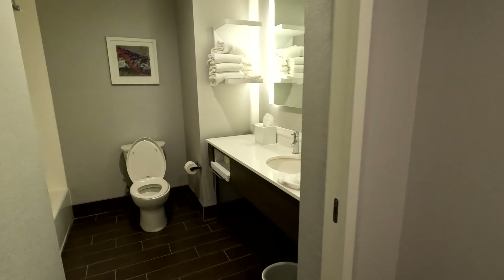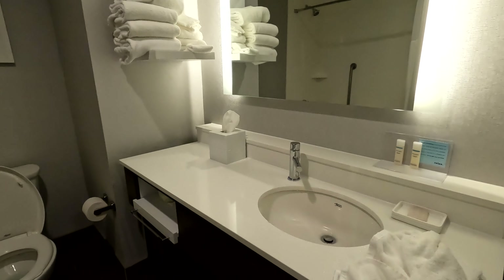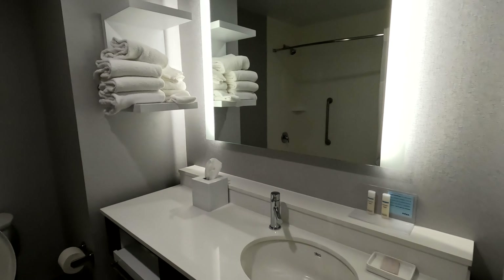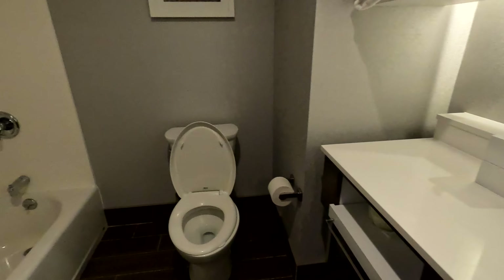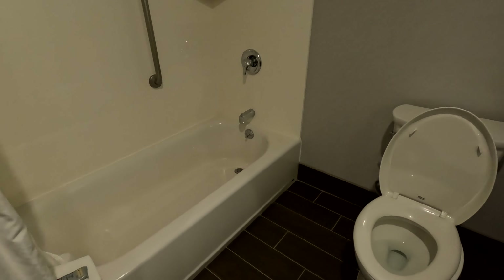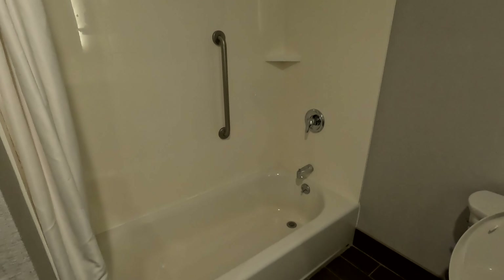Right by the door is the bathroom. Single sink with a lot of counter space. Towels and Neutrogena shampoo and conditioner. There's a toilet and the tub-shower combination.